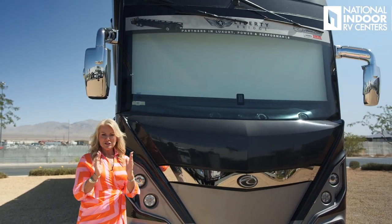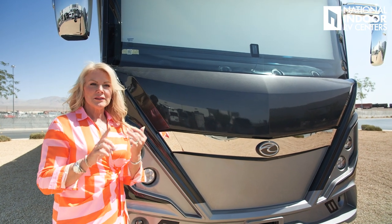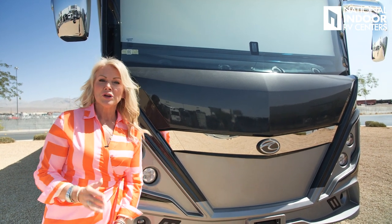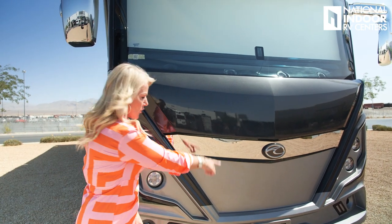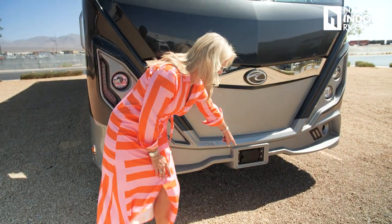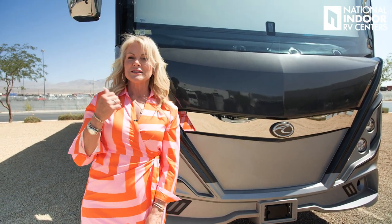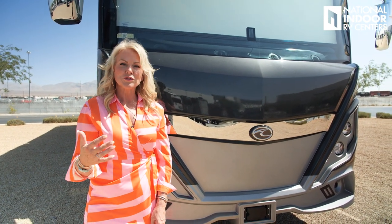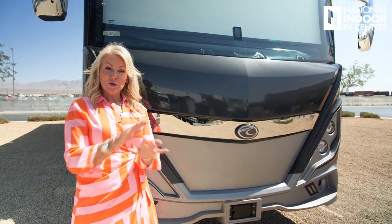Right in the center of the windshield you'll see a rectangle box — that's your Mobile Eye, for lane departure. When you start to veer out of your lane without putting your turn signal on, it's going to alert you. Down at the bottom is the OnGuard collision mitigation system, adaptive cruise control, electronic stability control, and Select Drive — a lot of safety features to keep you comfortably driving your coach for a long time.